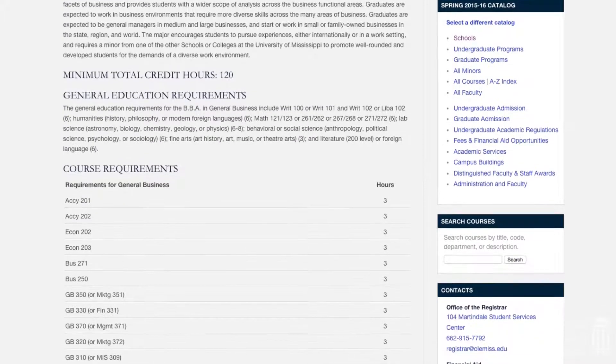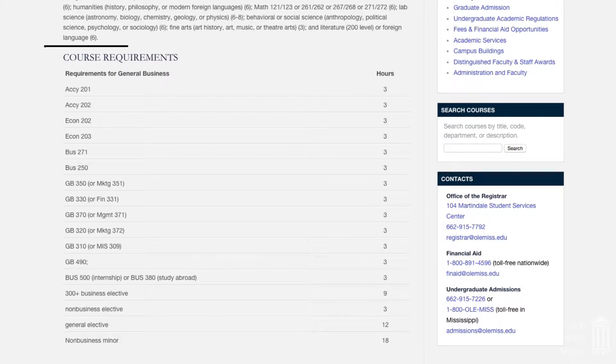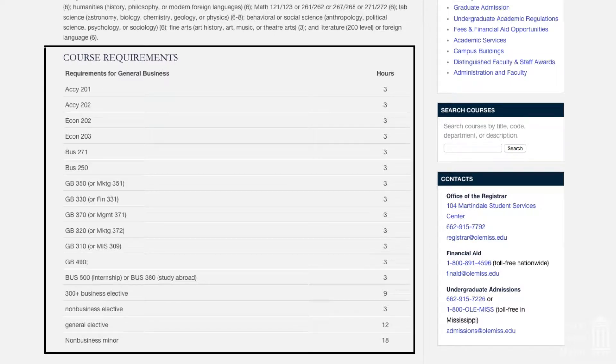It was definitely a game changer when I found out about general business. It has helped me in a way that I don't have to worry about how I'm going to fit my classes in. These are all listed out for me — all my electives that I want to take. It's very free and it just made me relax overall. The general business degree has been a fantastic fit for me.